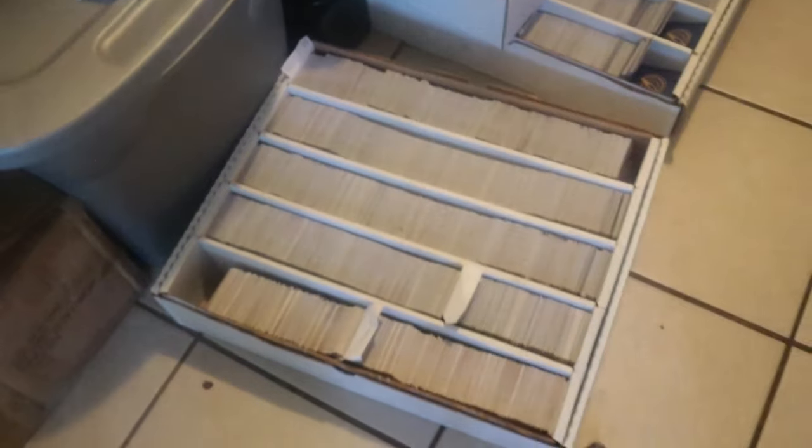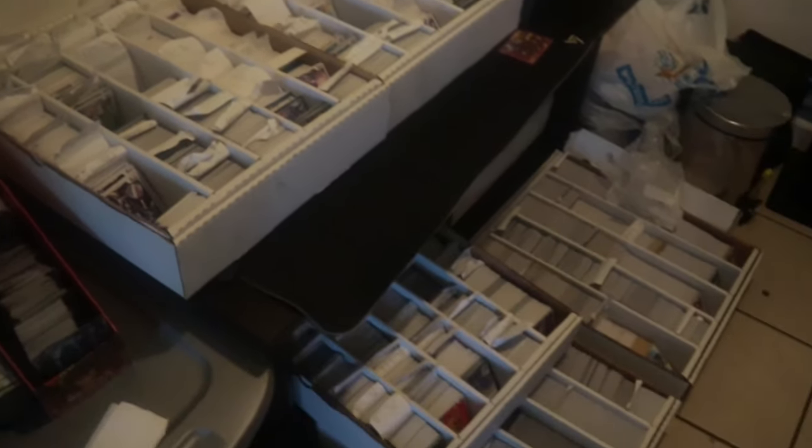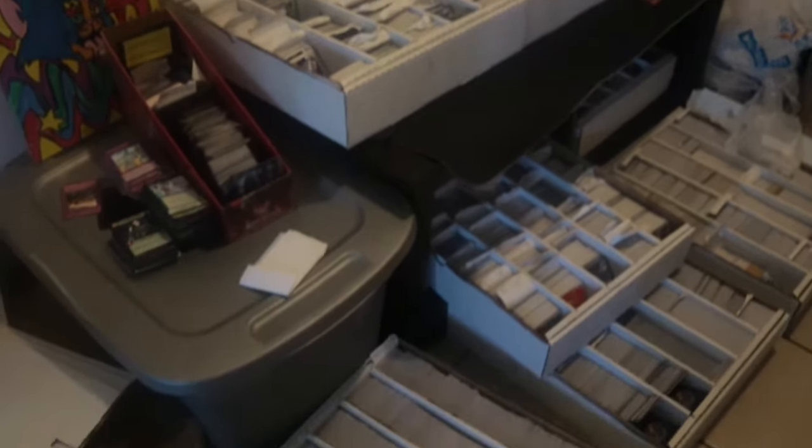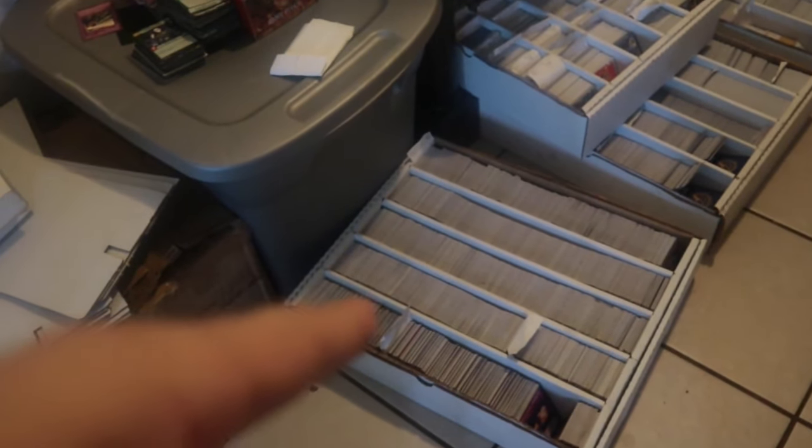Now let me give you a real example. I have this set of cards right here that has been sitting for about three months. I have 10,000 Yu-Gi-Oh cards in here — every single card is posted except for the ones on the sides and this box right here. And I'm so frustrated with this box because it's literally nothing but commons and uncommons. I can't even be bothered to post it.